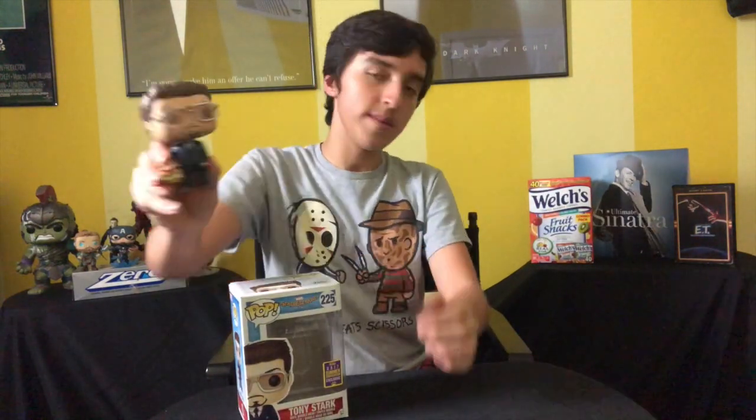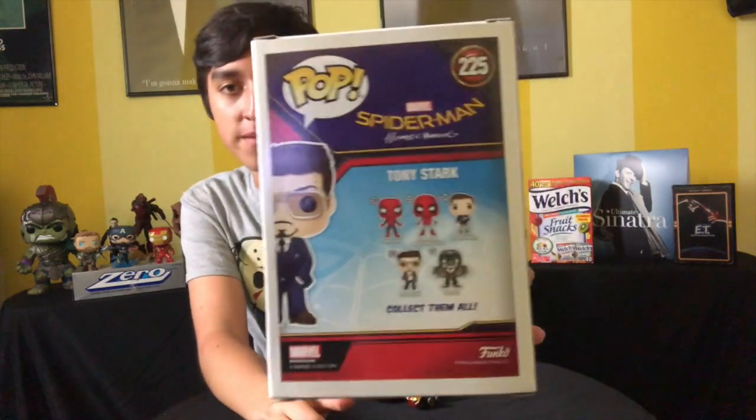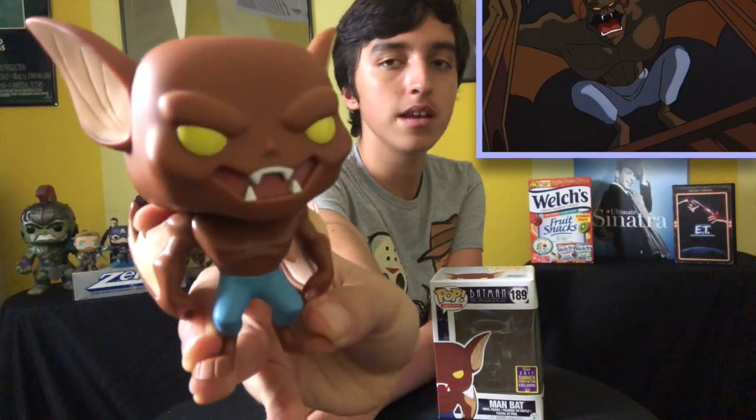Next up we have the 2017 Comic-Con exclusive Tony Stark, where he's holding his helmet — one of my first convention exclusives. From Spider-Man: Homecoming. Then we have the Iron Man Mark I, the MCU 10th Anniversary 2018 Comic-Con exclusive pop. I love this pop — the detail is just off the charts. I am Iron Man. Next we have Man-Bat from the Batman animated series, the 2017 Comic-Con exclusive — also one of my first convention exclusives. My only Batman animated series pop.